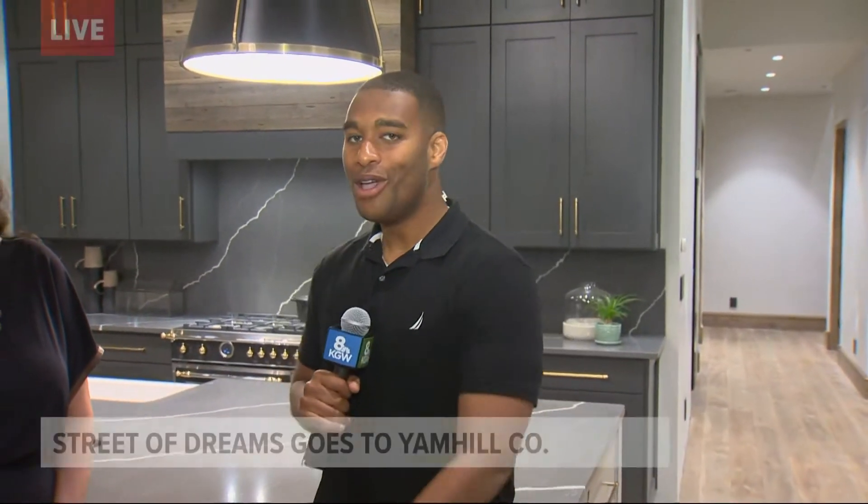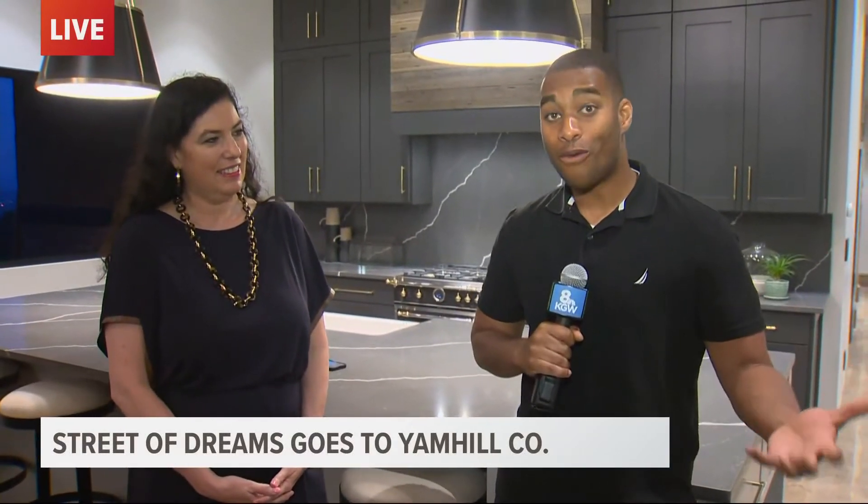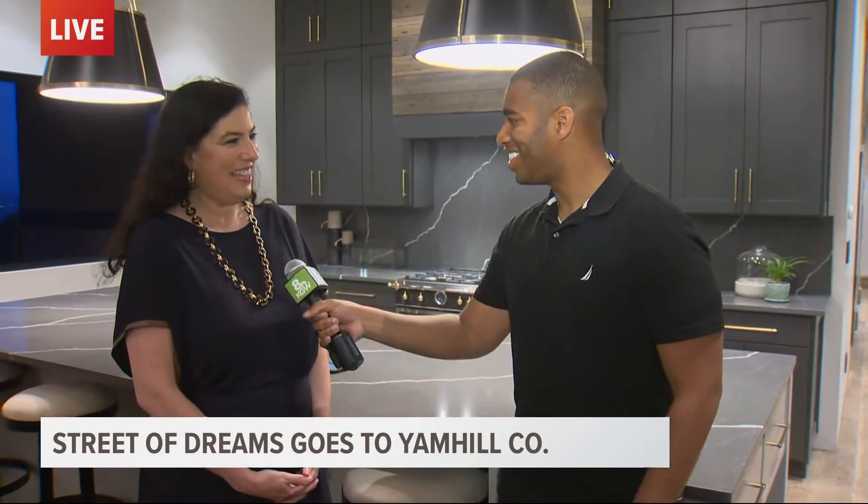Bryant, you had a chance to look around — what do you think? It's a beautiful house. We're in wine country for the first time with this Northwest Natural Street of Dreams. I'm here with the lady that designed the inside of this wonderful home, Brittany Tiffany. And which design company are you with? Tiffany Home Design.